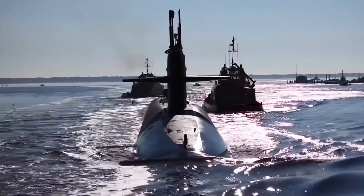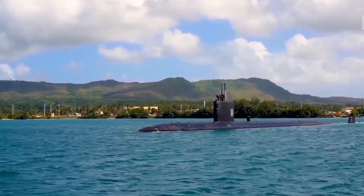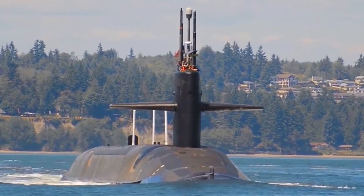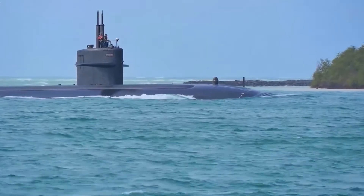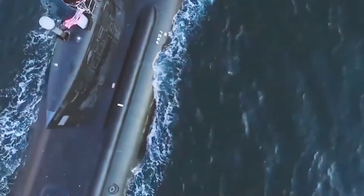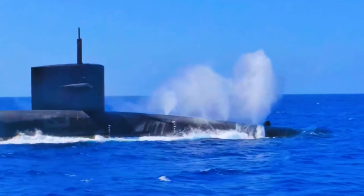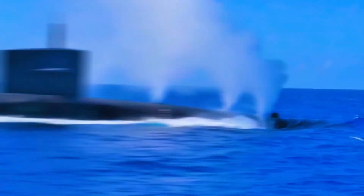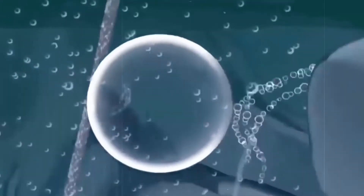Older submarines could manage speeds of only 2 or 3 knots and still stay quiet, whereas modern submarines are able to achieve speeds of 8 to 10 knots while maintaining the same noise level. The propeller, or screw as it's called on a submarine, is a basic device that works by pumping fluid and gas.